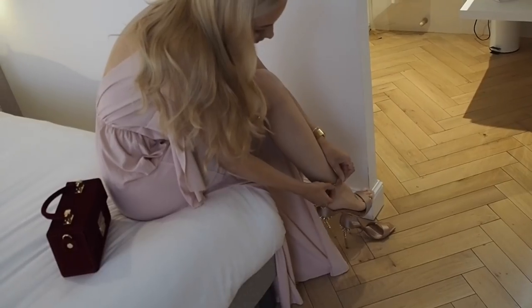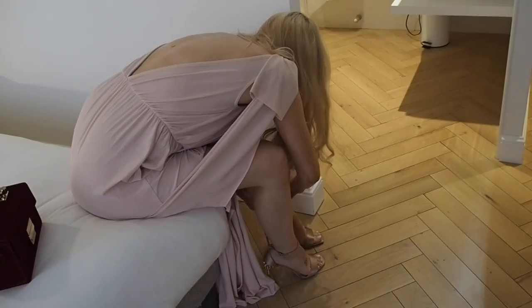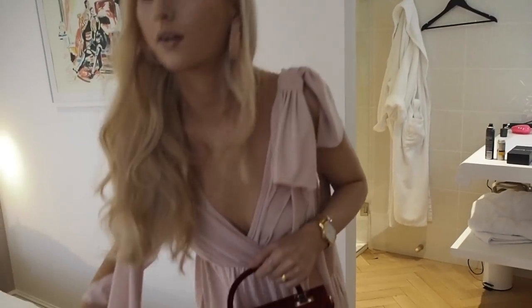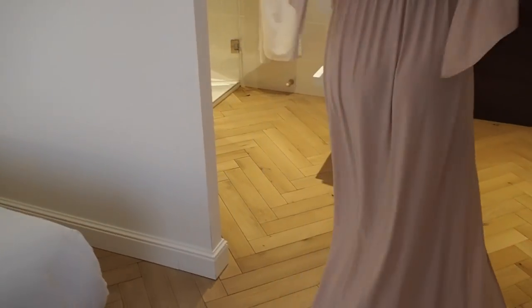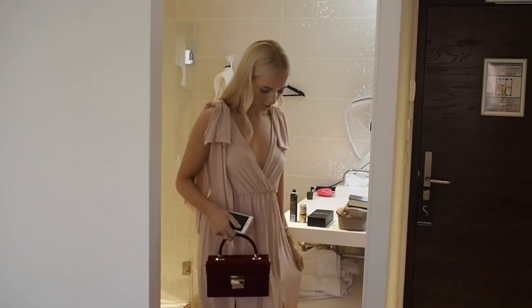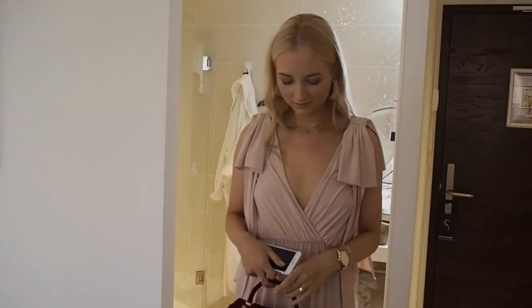My heels were Miu Miu — satin heels with Swarovski crystals on the heel, so beautiful. The bag is from Zara, and this Grecian-inspired dress is from ASOS — it's just so romantic and feminine. Et voilà, that was my look! Check out the info bar for a 20% off coupon code for the watch, and like the video if you enjoyed it. Thanks for watching, guys!